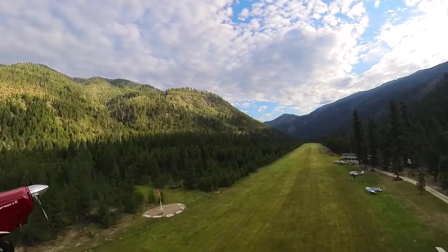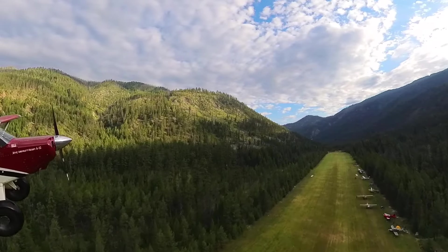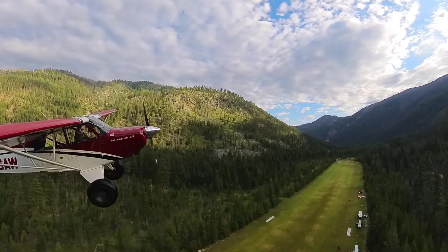One thing I've noticed flying up here in the mountains: ADS-B doesn't work so well with no line of sight to ground stations. So it just makes it more important that you look and listen and communicate where you're at and what you're doing.